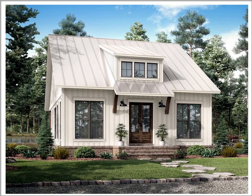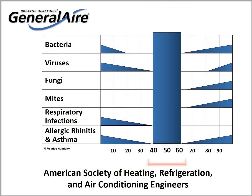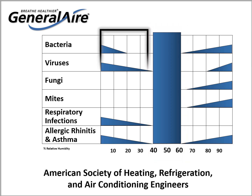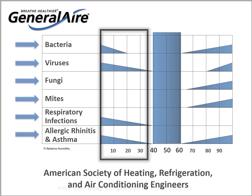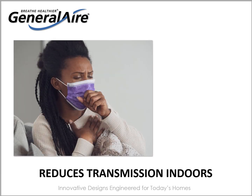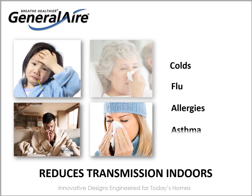Steam humidification is also ideal for any size home with occupants suffering from respiratory and other illnesses. The American Society of Heating, Refrigeration, and Air Conditioning Engineers recommends a relative humidity in the home between 40 and 60 percent. Homes outside of the recommended range produce higher volumes of bacteria, viruses, fungi, and airborne pathogens. Achieving and maintaining proper humidity levels increases comfort to those suffering from respiratory and other illnesses while helping to reduce the occurrence of colds, flu, allergies, and asthmatic conditions.